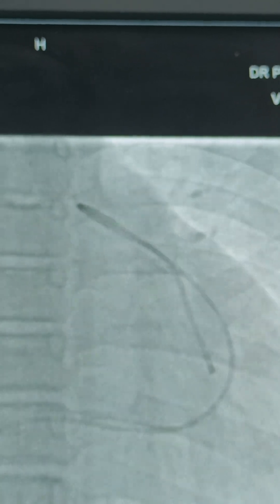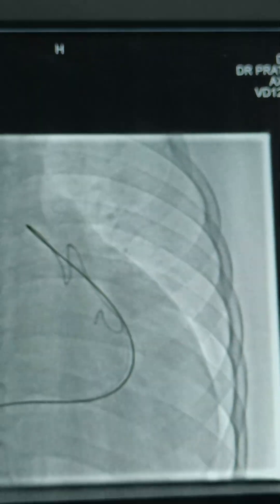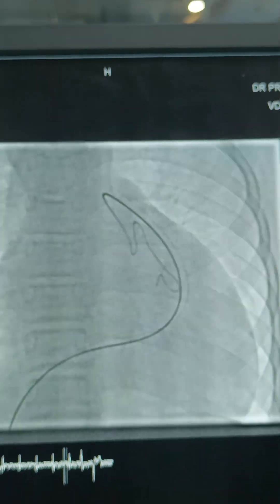To exchange the whisper wire to a stiffer wire, I have taken the multipurpose catheter on the same guide wire and exchanged it. This is now an Amplatz super stiff wire across the pulmonary valve into the distal LPA.